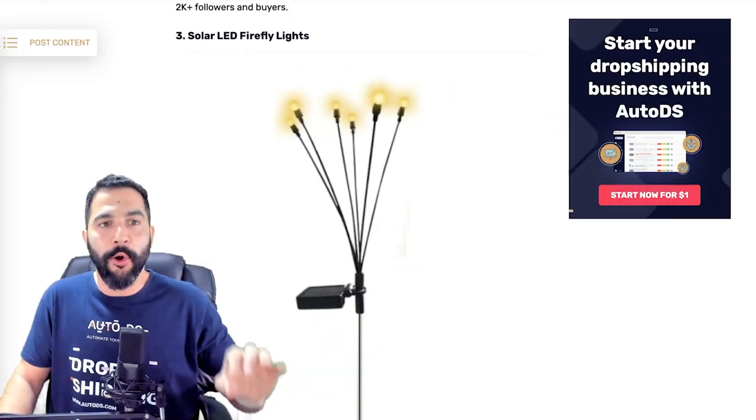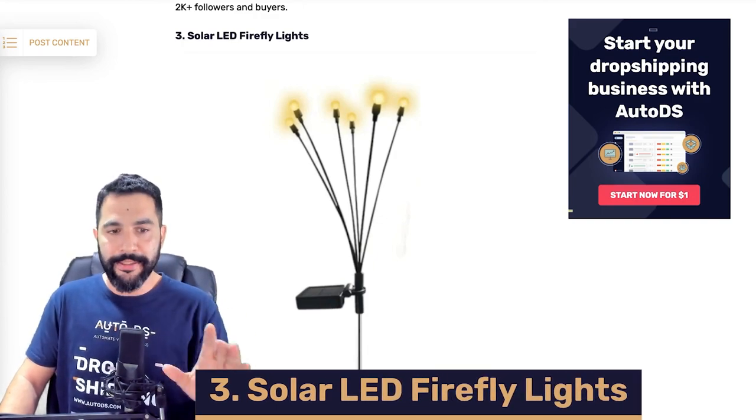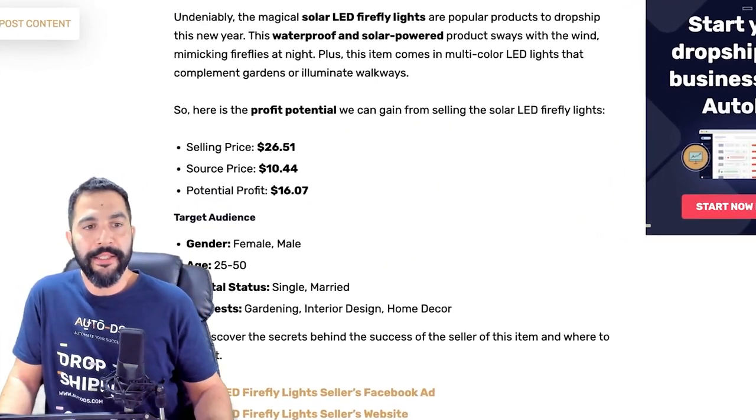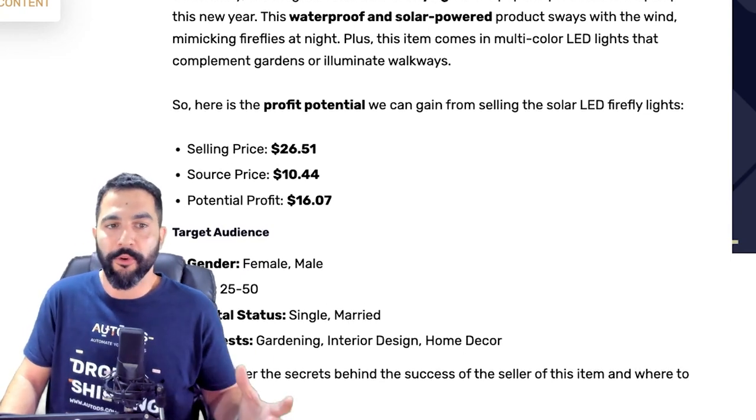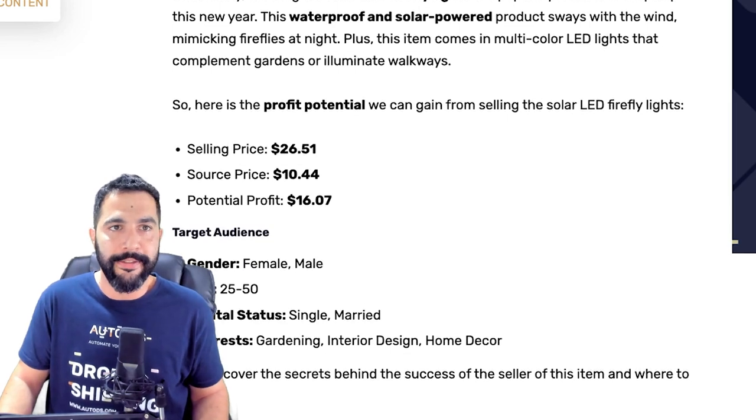Let's move on to product number three: solar LED Firefly lights. I don't know if you've seen this product before. Let's dive in and take a closer look. This one is being sold for around $26, being sourced for about $10, leaving us with a profit of about $16 per sale. Let's take a look at the stats.